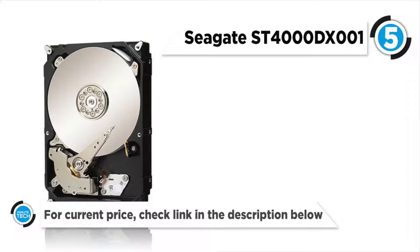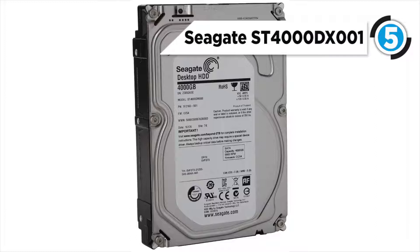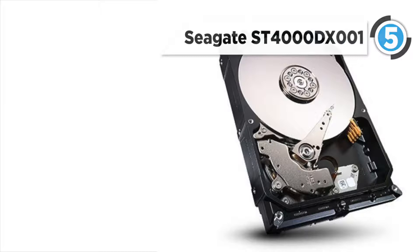Built with a 3.5-inch form factor, this drive will fit into SATA3 6GB drive bays that match its form factor, while also being compatible with SATA2 3GB and SATA1 1.5GB.